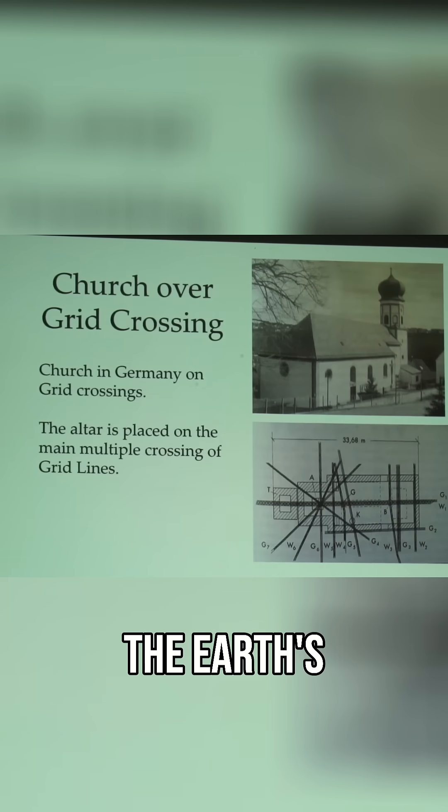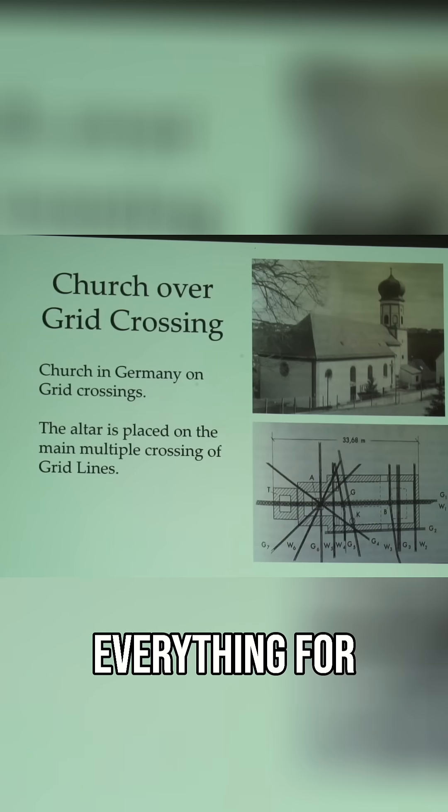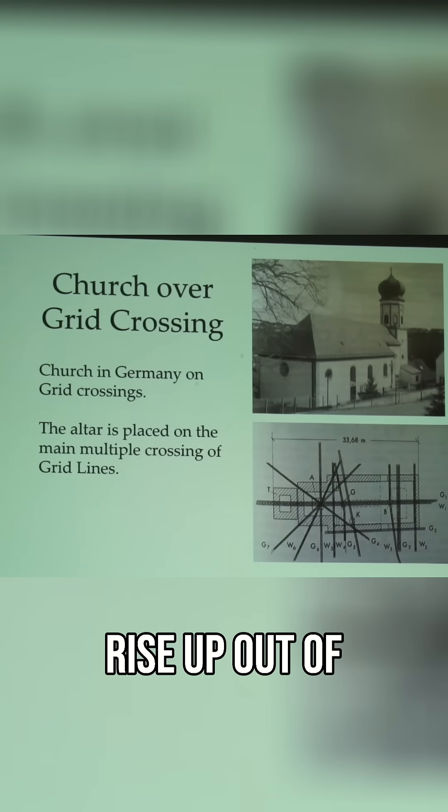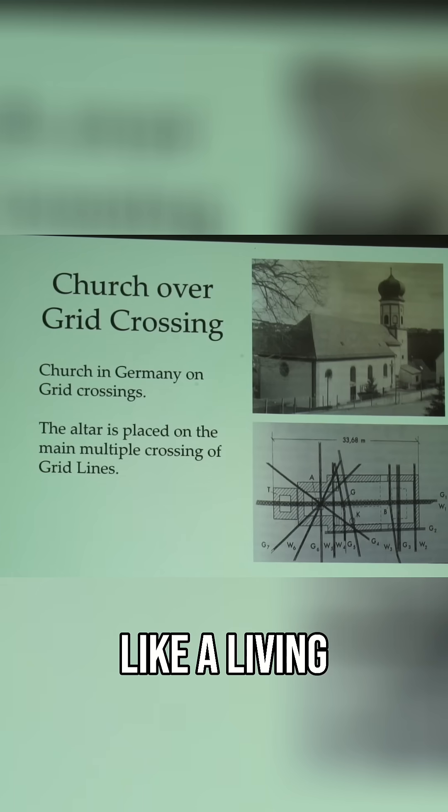They're actually using the Earth's own energy lines to pattern out everything for the temple, because the temple has to operate like an organ in a living body. The building has to rise up out of the Earth's energy field like a living thing.